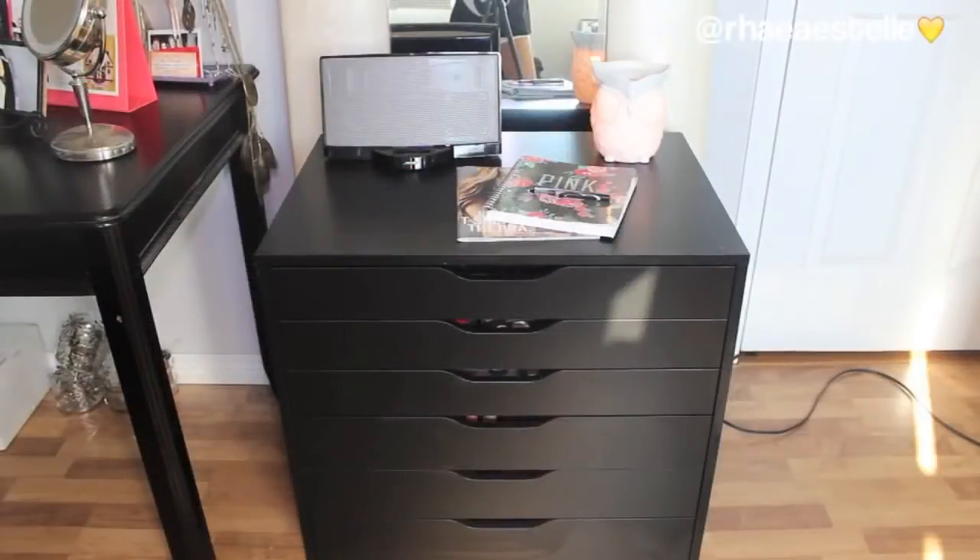Here is an overview of the unit that I keep my makeup in mainly. I got this unit from Ikea in February for my birthday and I'll put a direct link to it down below. As you guys can see, the unit is basically a dark brown-black color and it has six drawers. The top three drawers are shallow and then the bottom three drawers are just a little bit taller.